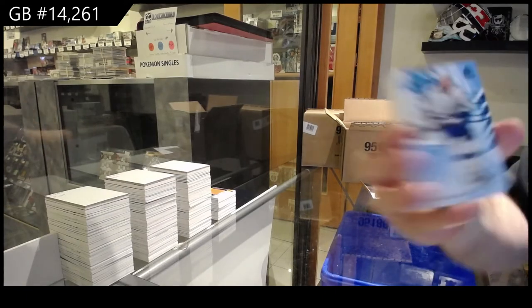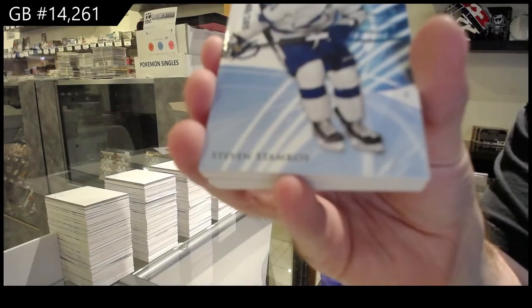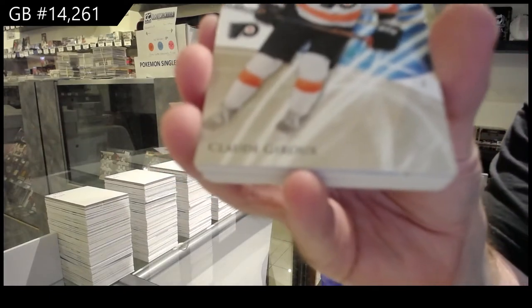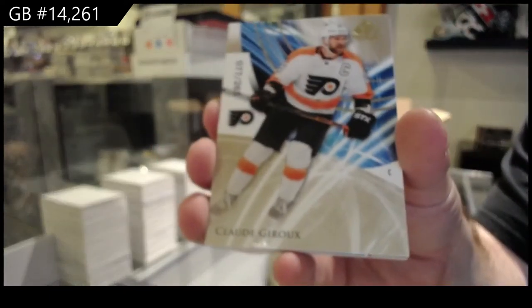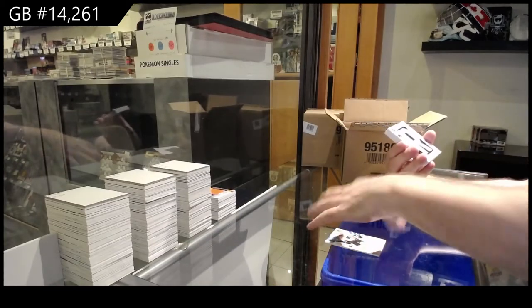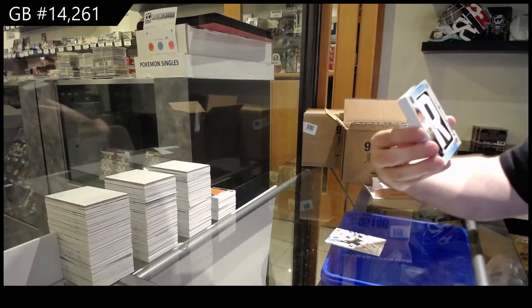We've got a 165 blue of Stamkos — Steven Stamkos. Almost got that one. 265 Giroux, base gold. Draft Day Marks auto to 35.